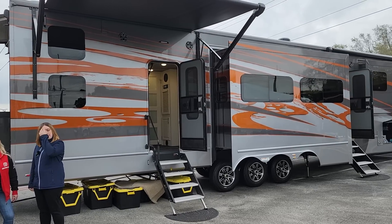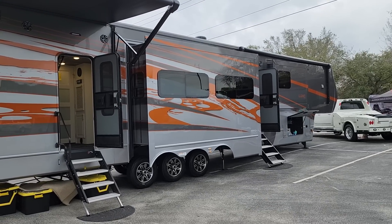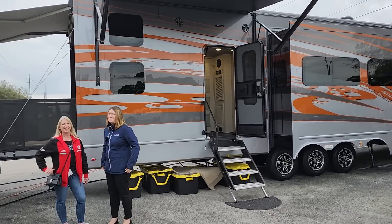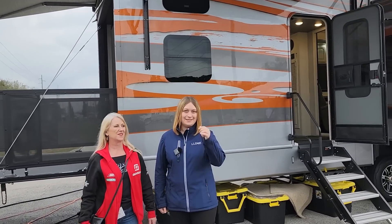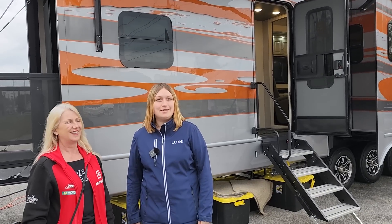Hey guys, we're at the Florida RV Super Show off-site here. Luxe has her own private venue at the Science Center and we're here with Erin. She's the representative for Luxe and is going to give us a tour of their brand new toy hauler. Really excited — Erin, take it away. Tell us a little bit about it.